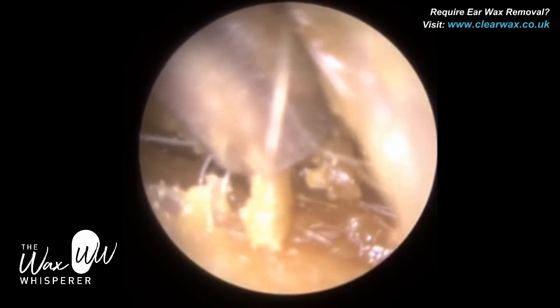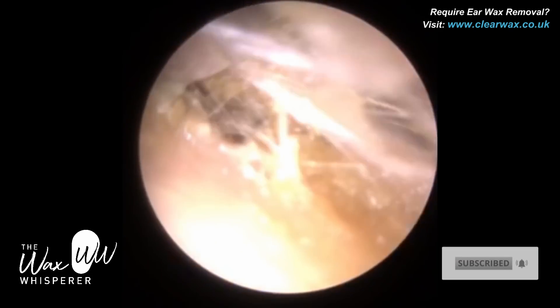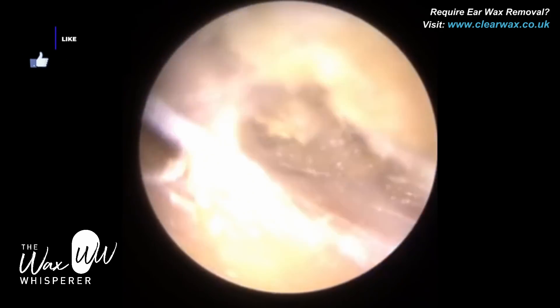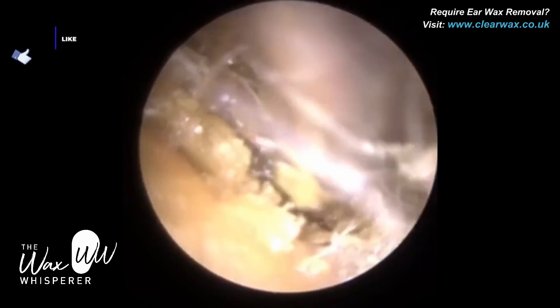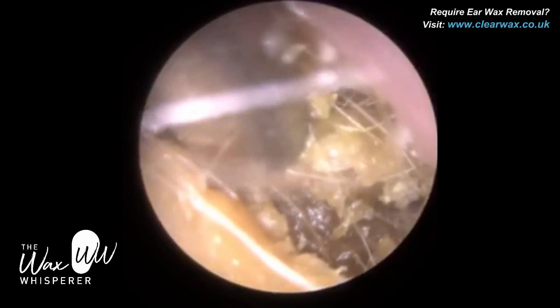I had another procedure — let me just check what number it was in case you want to watch it yourselves. It was video number 664, the impossible earwax removal — shut ear canal.